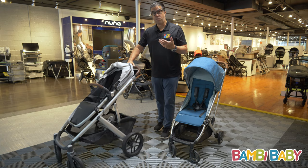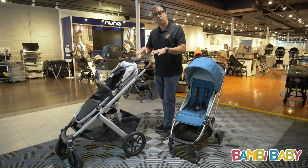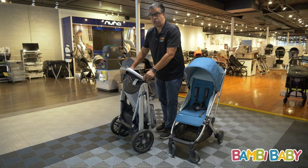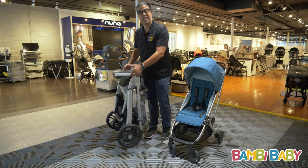If you learn how to use the gear properly — like apply your brake, extend your handle — on this particular Vista V2, it is very simple to fold and very manageable. The stroller is only 27 pounds, so it's very easy to put it in and out of your car.